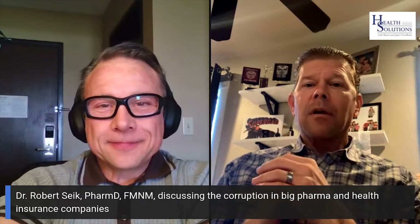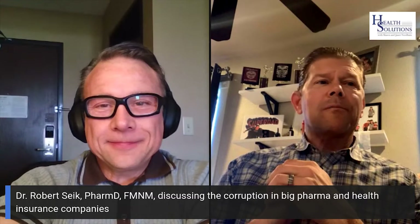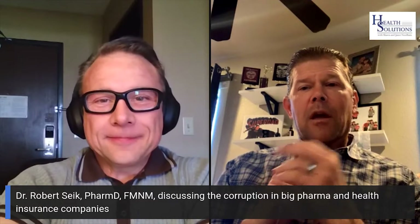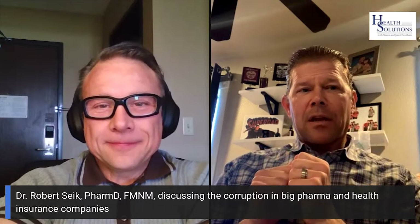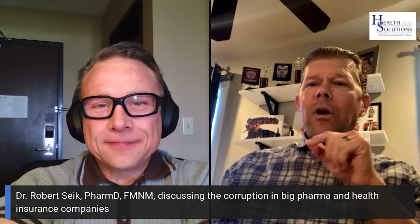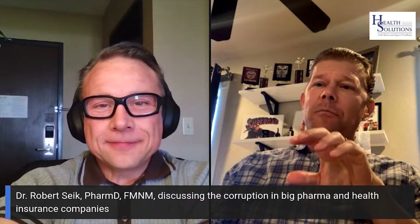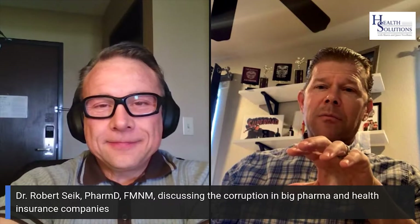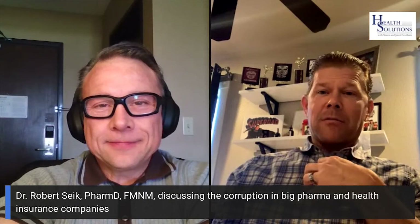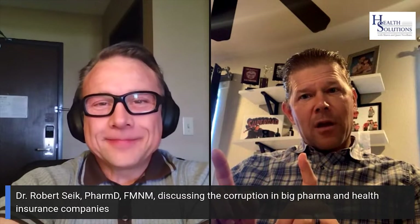But then there's another thing they do. They go to a competing company with a different antihistamine and say, we're going to put both drugs on the formulary. Now both manufacturers of an antihistamine say, we have an incentive for you, Mr. Insurance Company. We're going to get access to your data. And if a certain percentage of antihistamines in your whole insurance system — let's say it reaches 60% for our antihistamine — we're going to give you a rebate, which means you have to shift the prescribing.